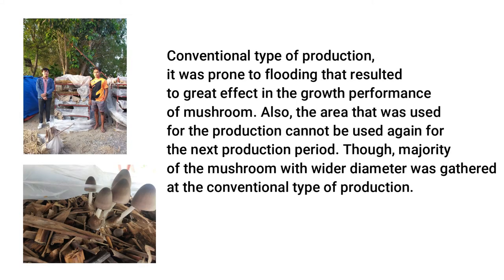Conventional type of production was prone to flooding that resulted in great effect on the growth performance of mushroom. Also, the area used for the production cannot be used again for the next production period. Though, majority of the mushrooms with wider diameter were gathered at the conventional type of production.